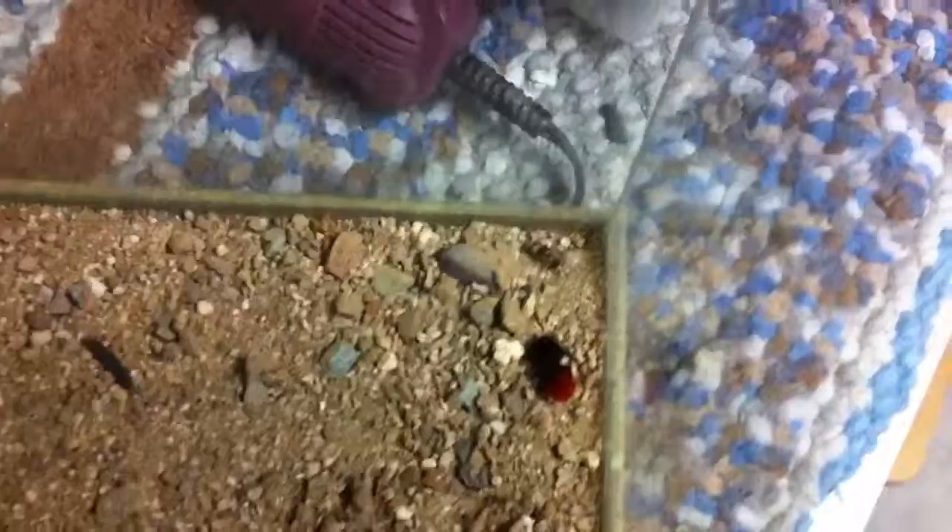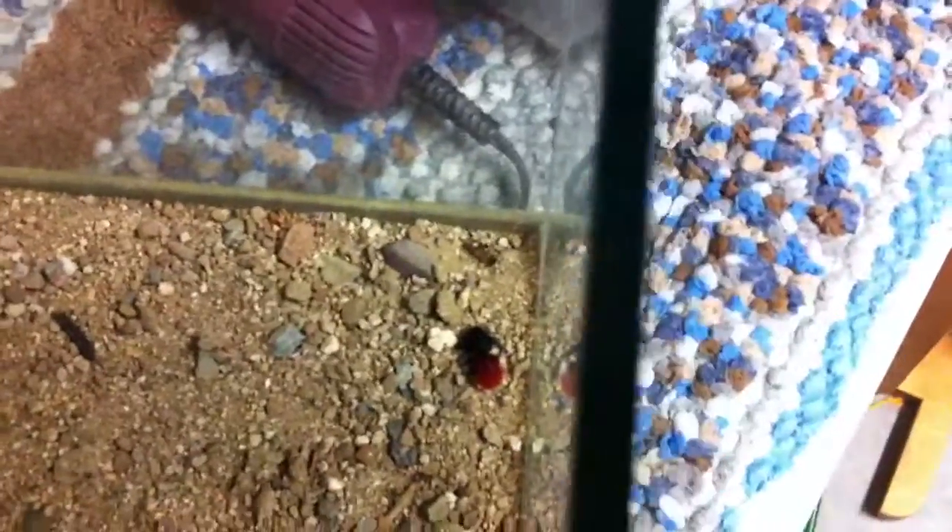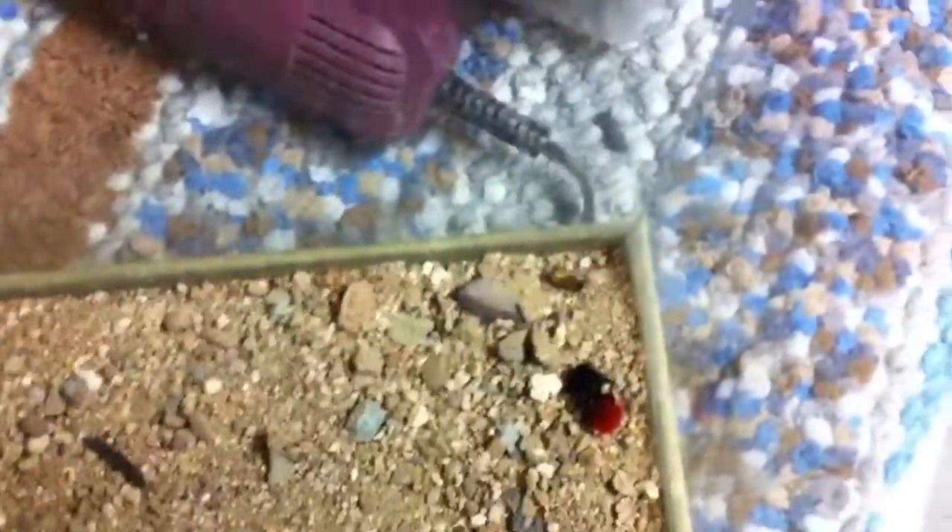She's not an ant — she is a wasp, and a very non-aggressive wasp unless she's provoked. It's just a really cool find, because this one's really hard to find in California.